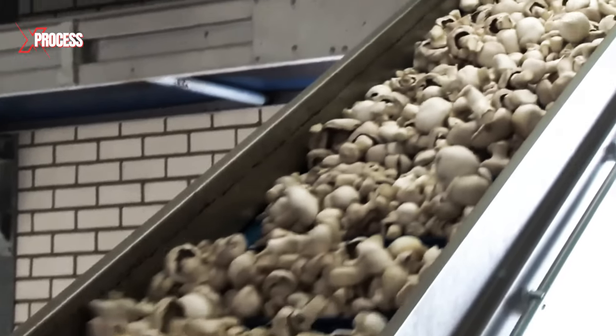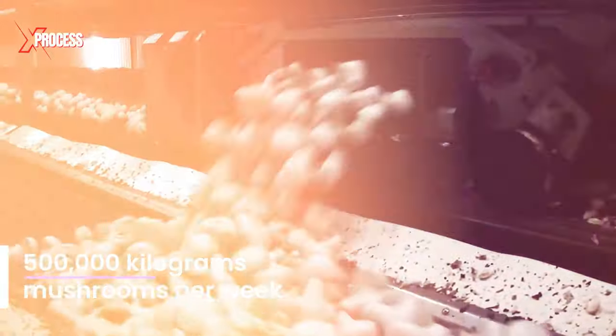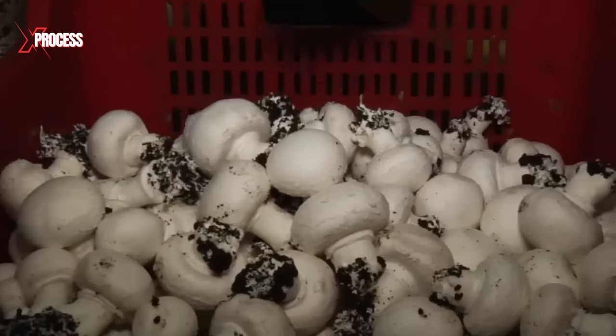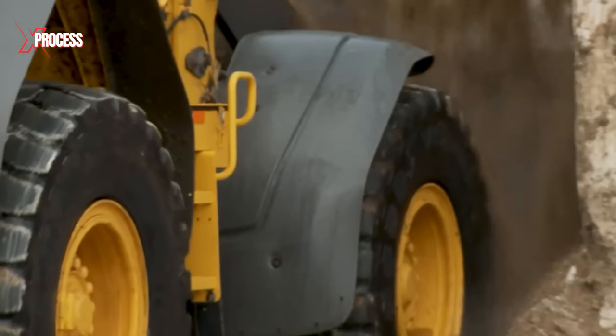One of the largest farms in the region manages to harvest an impressive 500,000 kilograms of mushrooms per week. Mushrooms are harvested before their caps open and while they are still firm. Despite their seemingly simple appearance, cultivating mushrooms poses its challenges.